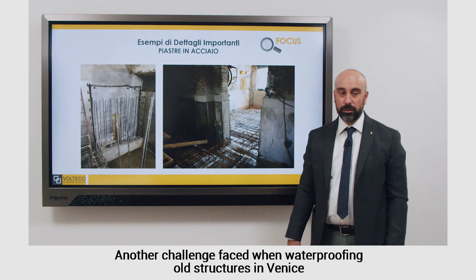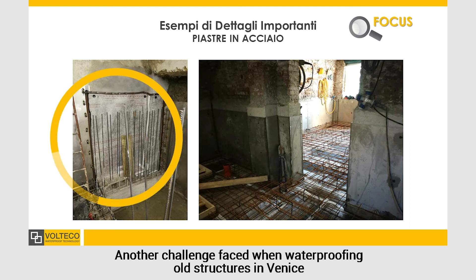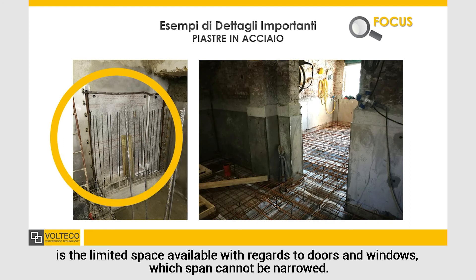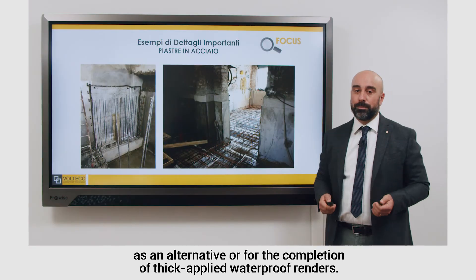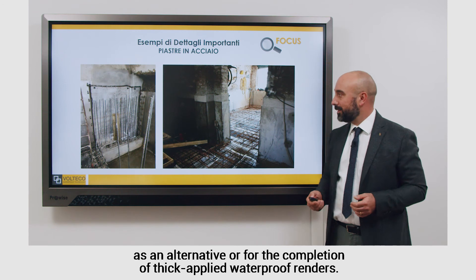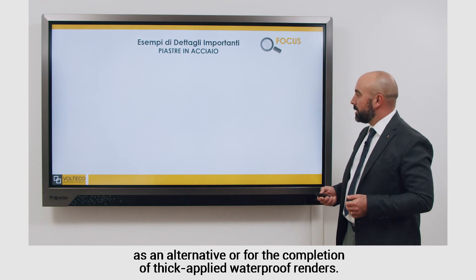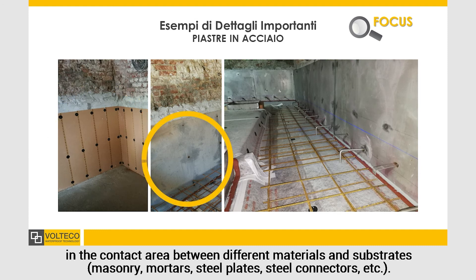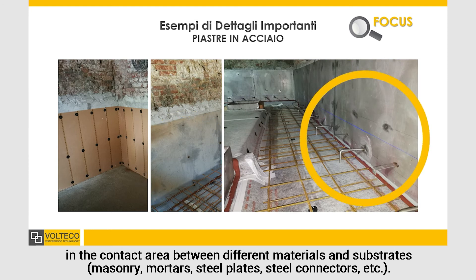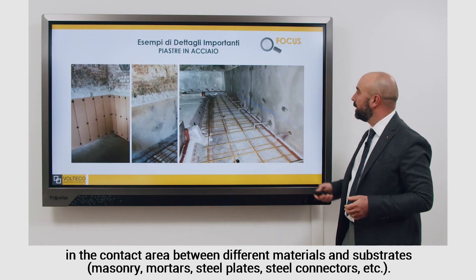Another challenge faced when waterproofing old structures in Venice is the limited space available with regards to doors and windows, which span cannot be narrowed. The problem is solved with tailor-made steel plates as an alternative or for the completion of thick applied waterproof renders. Special attention must be paid to design the continuity of the waterproofing in the contact area between different materials and substrates, for example masonry, mortars, steel plates, steel connectors, etc.